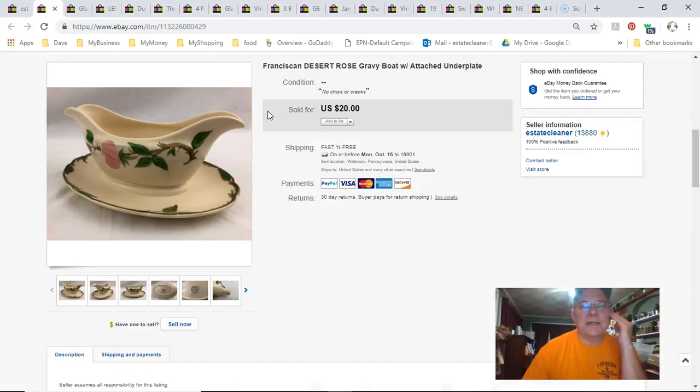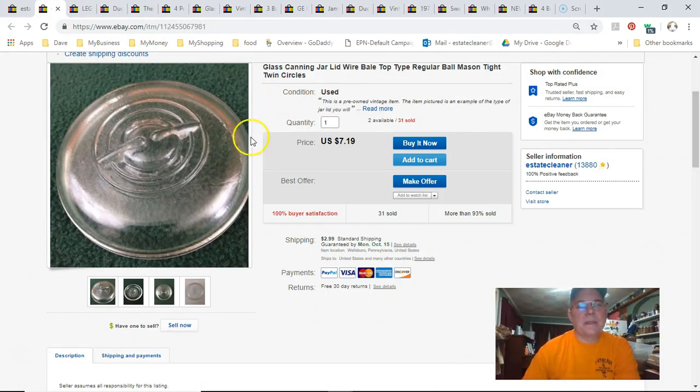This is a Franciscan Desert Rose gravy boat with the attached underplate, got it at Goodwill for about $2.99. Listed August 21st, sold September 17th, got $17 free shipping. It was in my zone so shipping was relatively cheap, but I didn't make a whole lot — still made a few bucks, so good enough.